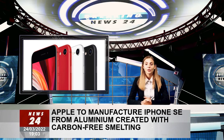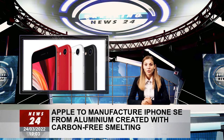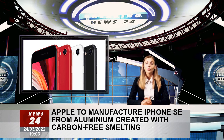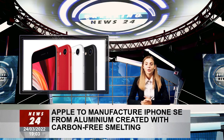Apple's carbon emissions associated with aluminium have dropped by almost 70% since 2015. Every iPad in the range, including the recently introduced iPad Air, along with the MacBook Pro, MacBook Air, Mac Mini, and Apple Watch, are also made with 100% recycled aluminium enclosures.